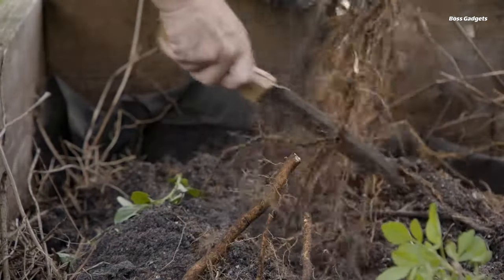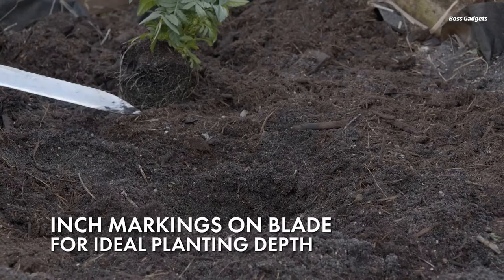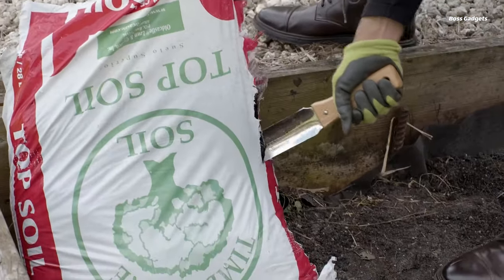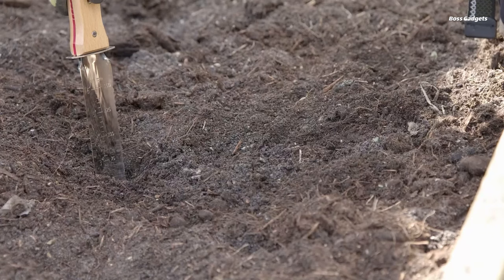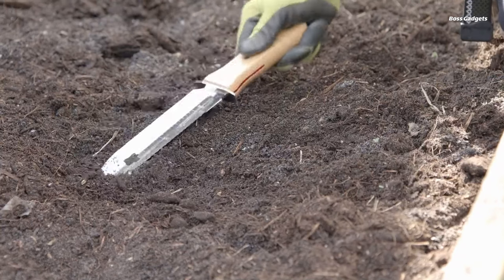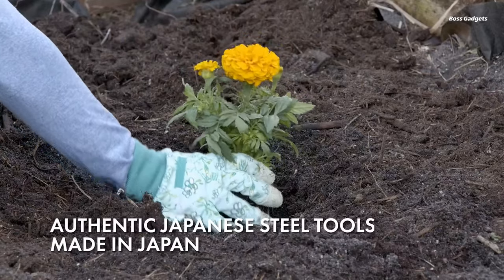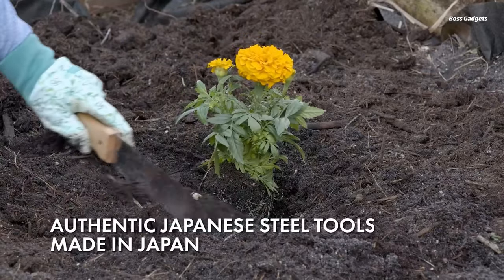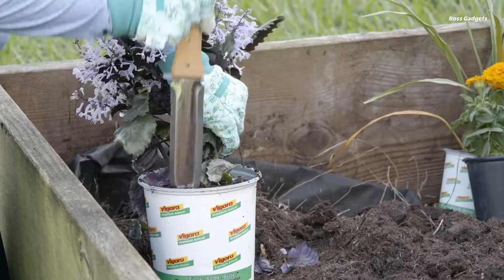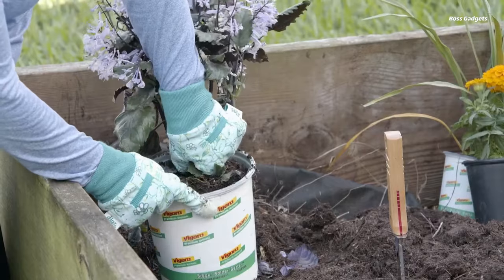The Nisaku Japanese Hori Hori Digging Tool is a premium-quality gardening knife worth the investment for its exceptional performance and durability. Its standout feature is the 7.25-inch stainless steel blade crafted in Japan from fine steel. The sharp, dual-edged blade — with both straight and serrated portions — excels at slicing through soil and cleanly severing weed roots. Reviewers found it extraordinarily effective at uprooting even the toughest weeds with ease. Beyond weeding, the versatile blade design also makes the Hori Hori useful for light planting tasks, dividing flowers, and transplanting small plants. The depth markings along the blade aid in precise bulb-planting depths.